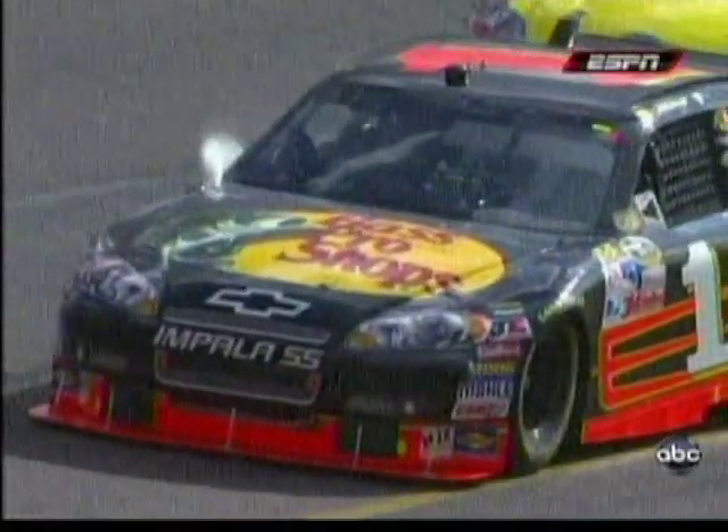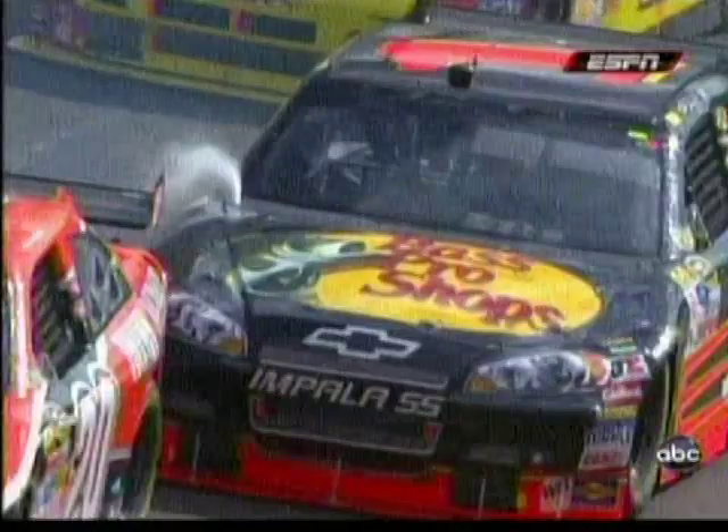A little steam coming out of this one car — he's overheating. I'd worry about this at this point of the race. I just see steam, I don't see any water. That worries me a lot.